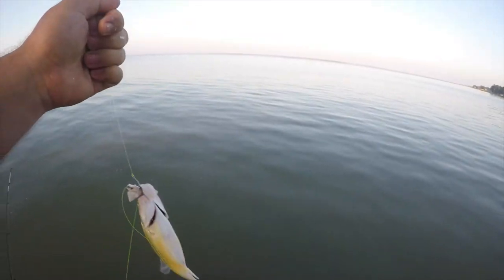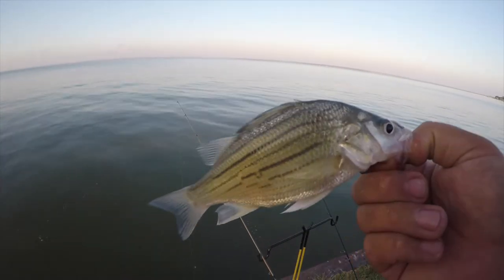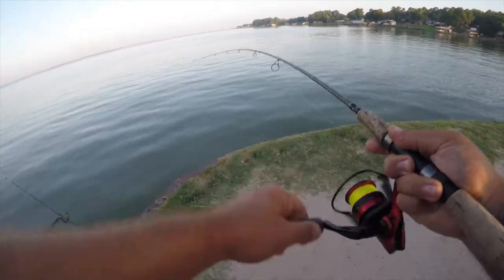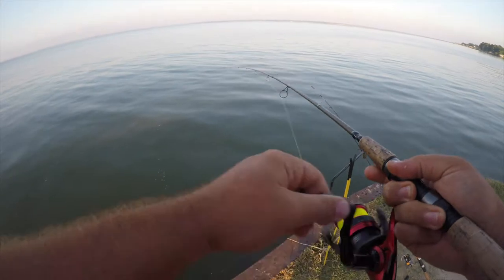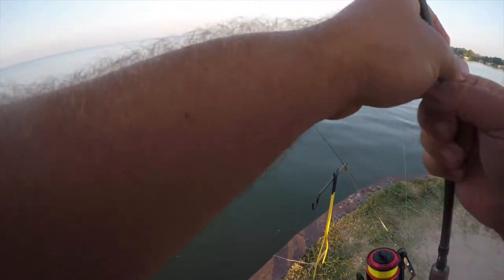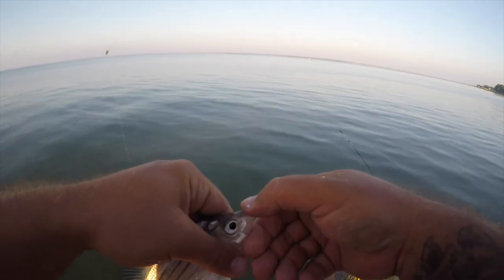Nice yellow bass here. Good-sized yellow bass for this spot anyway. That's another good fish — probably going to be another yellow bass. Another decent-sized yellow for this spot. They don't get too much bigger than this.